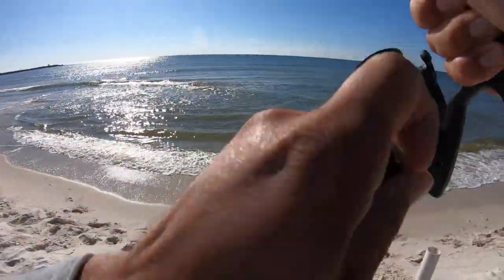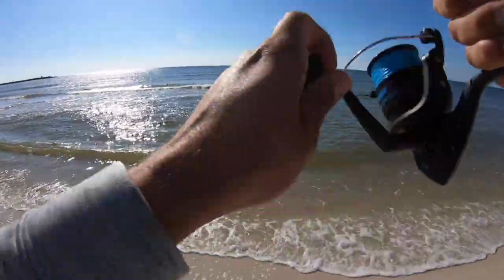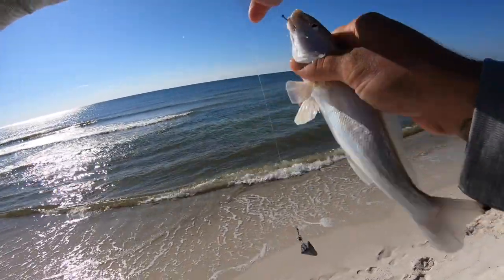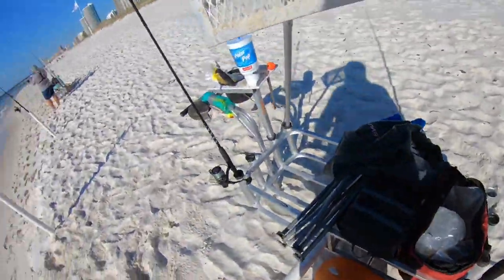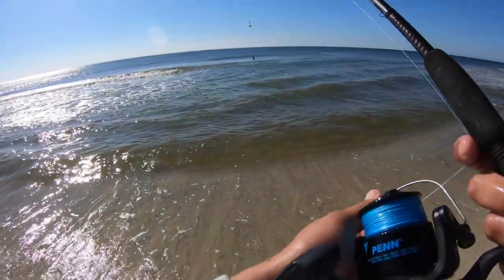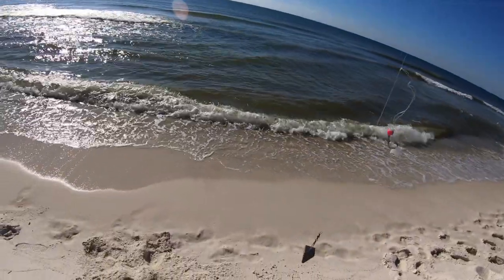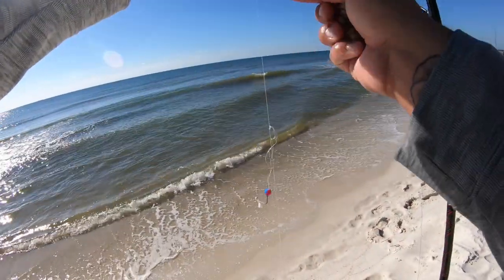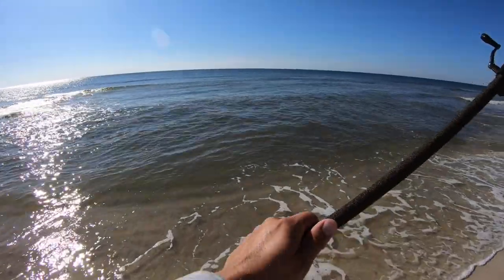Mine has gone slack here - yep, fish on! Moving spots was definitely the right decision. Another whiting. Get them on the ice. All right, so we're catching all these whiting - I'm gonna see if they'll eat just this yellow fish gum, not use all my shrimp up. Also gonna go ahead and get another ghost shrimp on this one to try to catch that pompano. Let's go pompano!